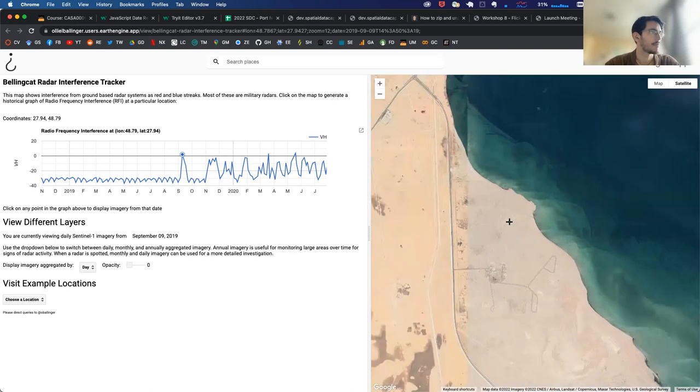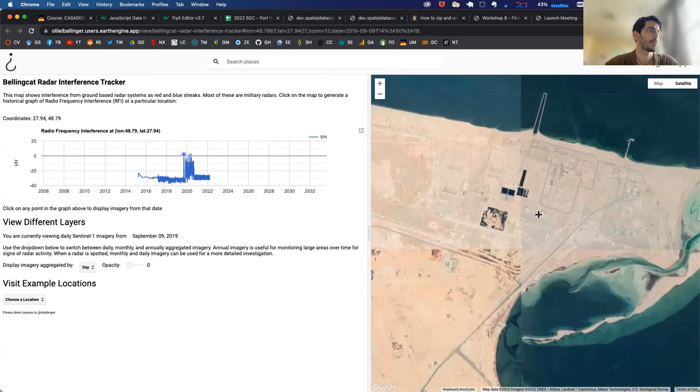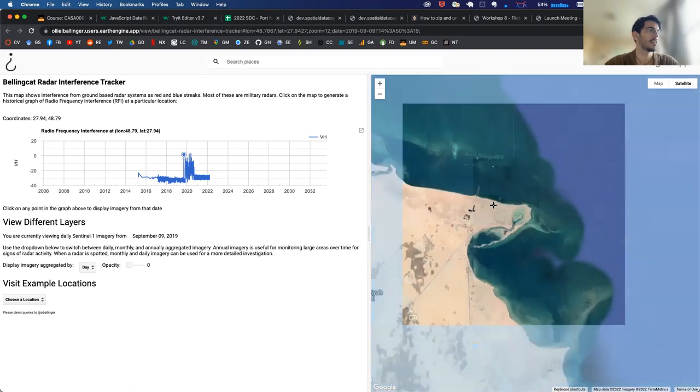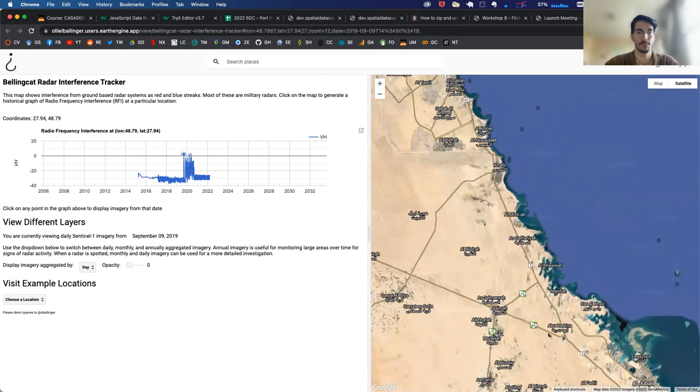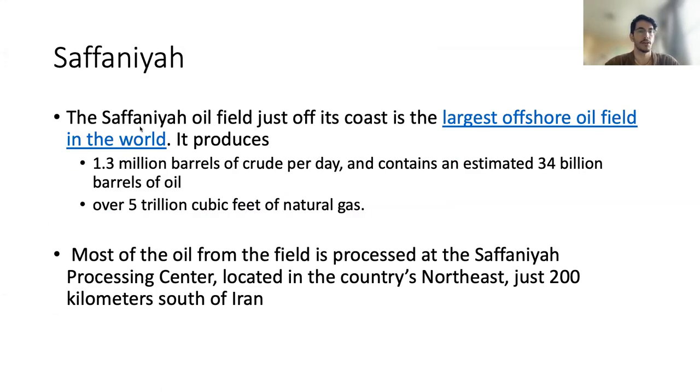That's kind of significant — five days before the largest attack on Saudi Arabia's oil infrastructure, and indeed probably the most significant attack on oil infrastructure in history, a missile defense system is turned on for the first time in about five years. And what is a couple hundred meters to the north but another oil refinery — the Safaniyah plant. The Safaniyah oil field is the largest offshore oil field in the world, producing 1.3 million barrels of oil per day and containing an estimated 34 billion barrels of oil and over 5 trillion cubic feet of natural gas.